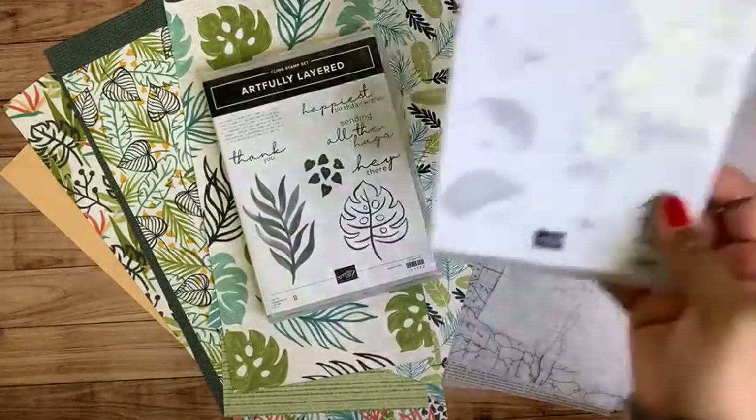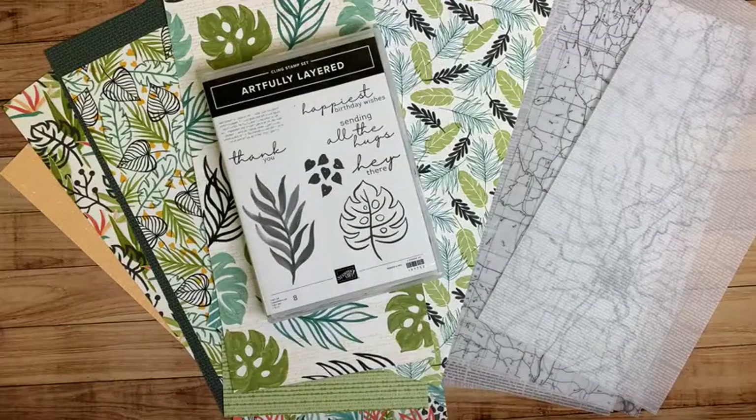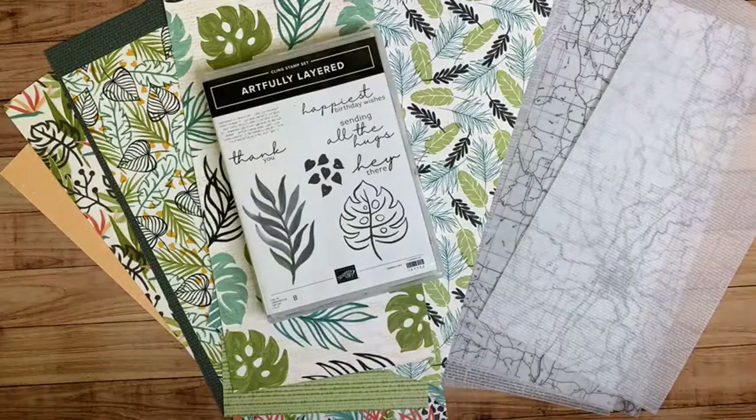The Rain Boots add-on class includes the stamp set plus card kits, and you can optionally add the coordinating dies. For those on my team or demonstrators, some people like the convenience of getting it all together, but as a demonstrator you do get a discount on product, so you may want to consider that. Brenda's add-on is the Happy Hedgehogs — you'll get that stamp set and have the option to add on the punch.